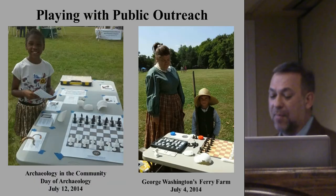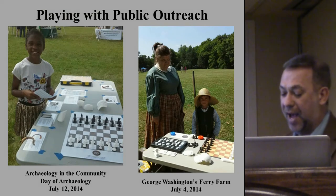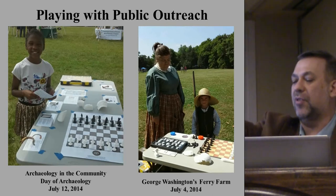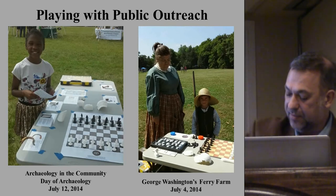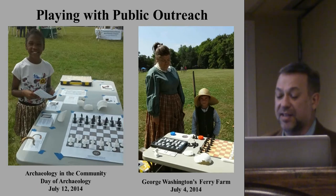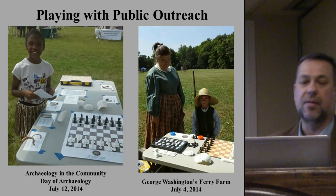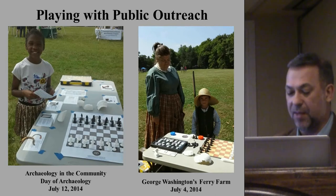Digital models of artifacts and ecofacts can be reimagined in forms that are more familiar to non-archaeologists, including things like chess sets. I've made little chess pieces from Frozen Charlottes and other dolls as well. Our chess sets of archaeology-themed items have proven very popular with engaging school audiences and other members of the public.